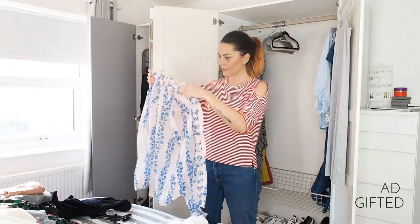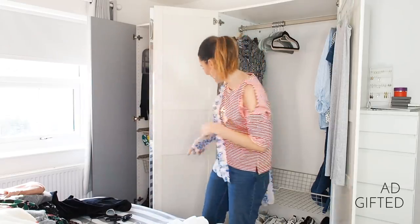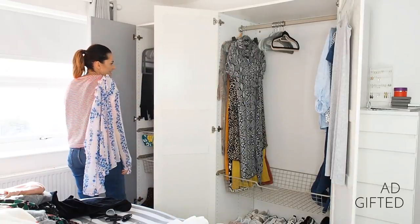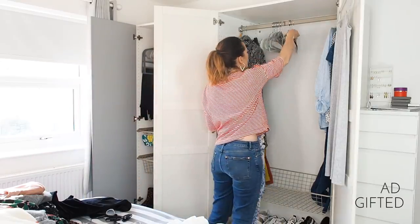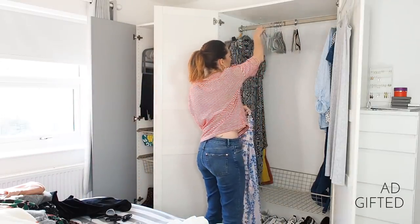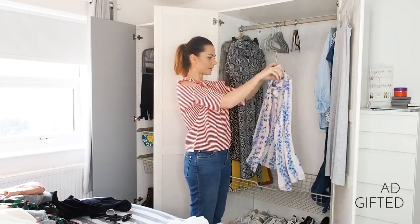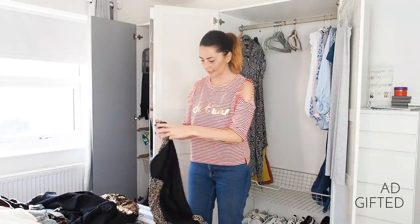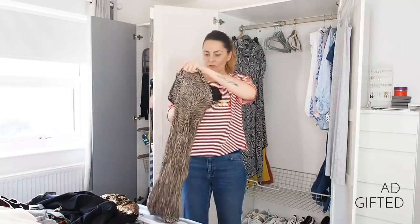This is a really cute Boden silk shirt — it's just so pretty. I'm going to put it in my outfit wardrobe to try and encourage myself to pair it with something and actually wear it.